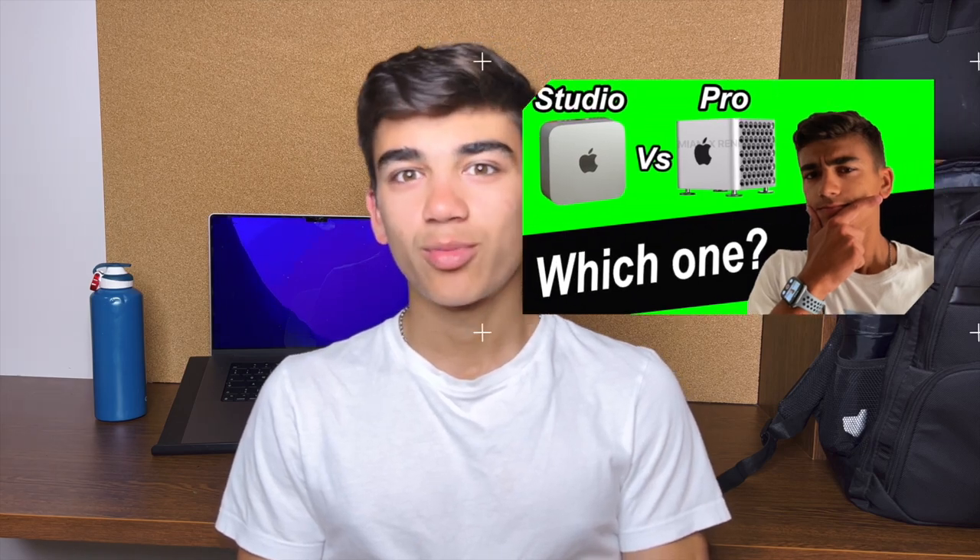I know you might be thinking, 'another Mac video,' but I did do two non-Mac videos recently — an iPhone 14 video and one about the upcoming Mac Pro. If you want more varied content, let me know in the comments: should I get AirPods Max, more iPhones, or iPads to review? Don't forget to leave a like, subscribe, and comment for the algorithm.